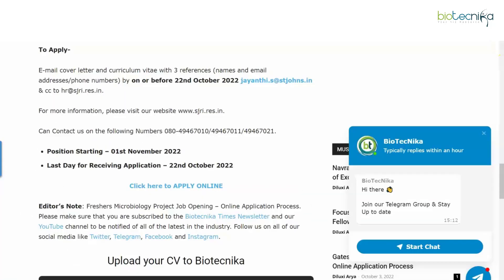This is a freshers opportunity and specifically microbiology candidates are welcome to apply. If you fall into that category, do consider applying soon. The people on Telegram and WhatsApp have already seen this vacancy, so consider joining those groups to be among the first to know of these opportunities. If this video was helpful, leave a like and let us know in the comments what types of videos we can make for you.